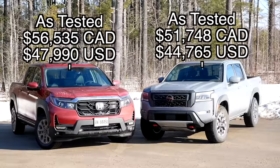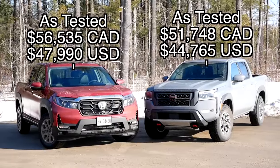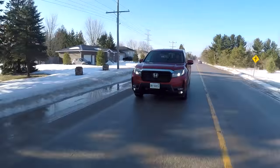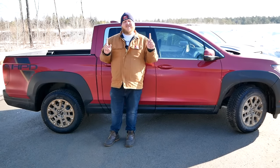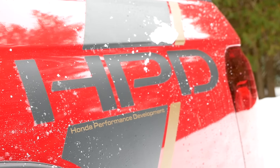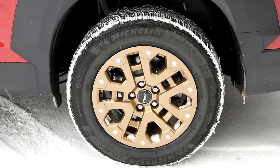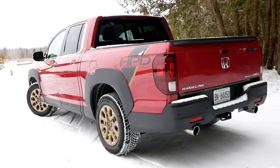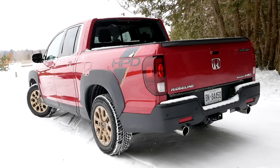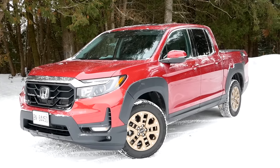This is the Honda Ridgeline Touring with the HPD package. Touring is a Canada-specific model — in the US it's the RTL or RTLE, which has more trim levels. HPD stands for Honda Performance Development. Checking that box gets you bronze wheels, big plastic fenders, bed decals, and a unique grille up front. Personally I think this truck looks pretty good, but it still doesn't have that traditional truck look like the Frontier does.